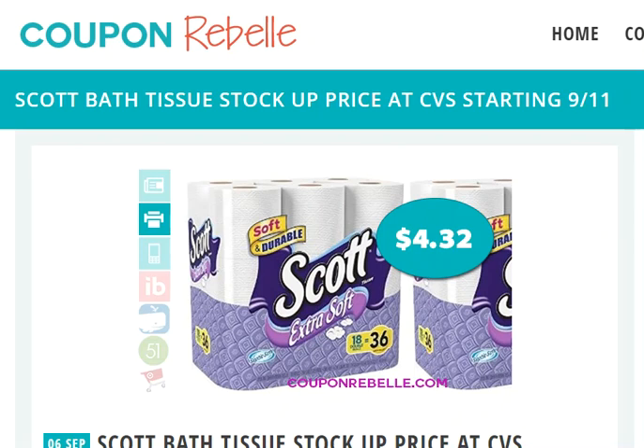Hi everyone, this is Rita with CouponRebell and this is a step-by-step walkthrough of a deal for Scott Bath Tissue at CVS starting September 11th. It is not going on right at this moment when I'm posting this video, but it will be in a couple of days, and you will soon find out why it is important to go over this before the deal actually starts.